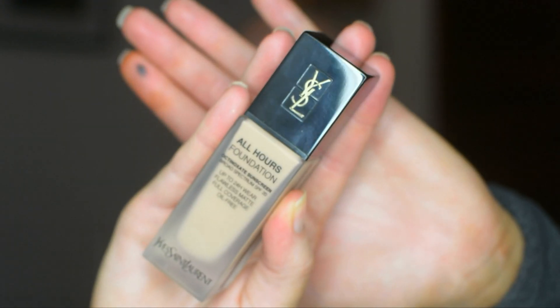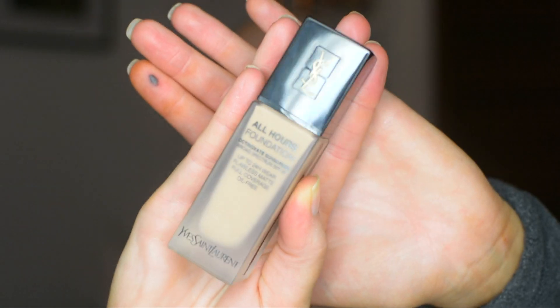And then the foundation that I think is tried and true — it looks so natural and pretty even though it's really matte — is the YSL All Hours Foundation. This is a full coverage matte foundation and it has SPF 20 in it. So this is also a really good foundation if you're going to be out in the sunshine. Not the best for photographs though — as we all know, flashback is real.